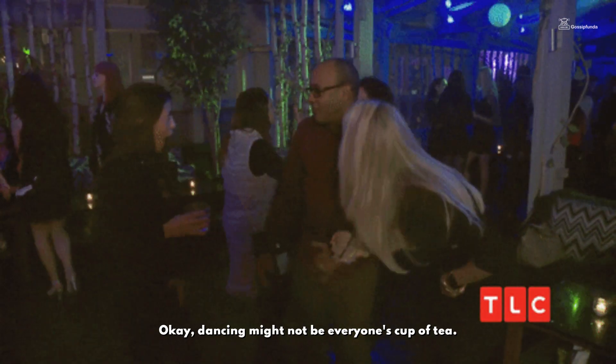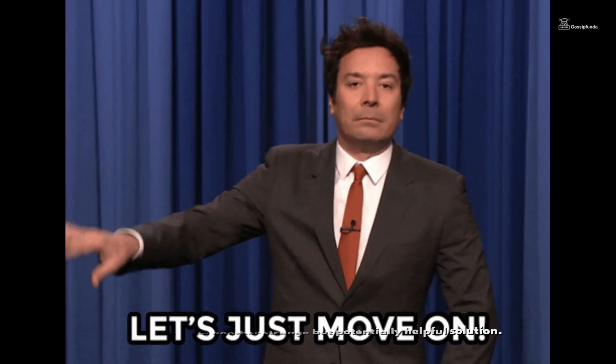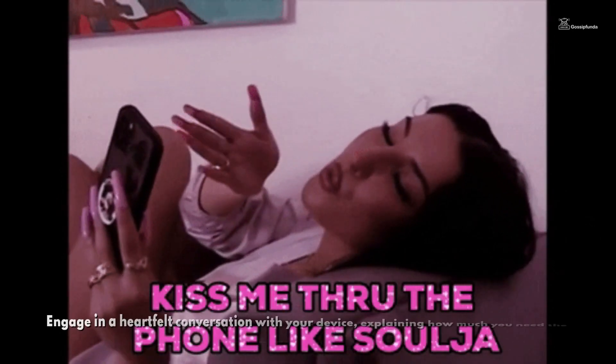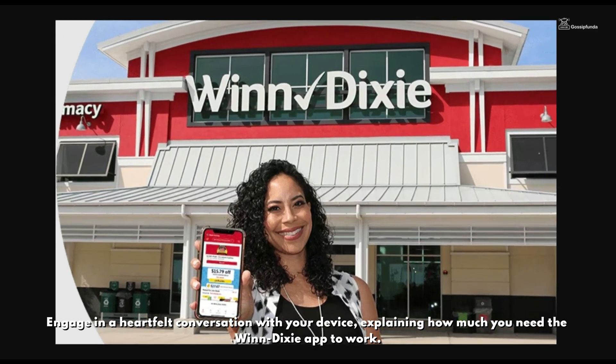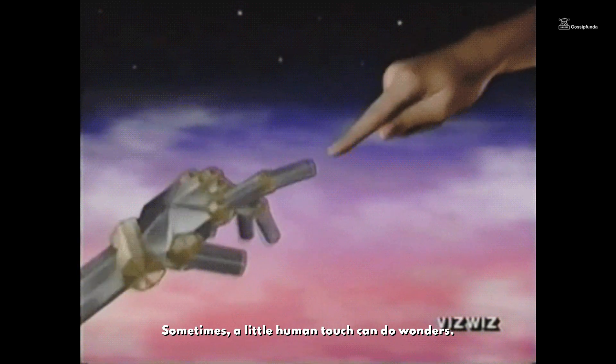Dancing might not be everyone's cup of tea. Let's move on to another strange but potentially helpful solution. Have you tried talking to your phone? Yes, you heard me correctly. Engage in a heartfelt conversation with your device, explaining how much you need the Winn Dixie app to work. Sometimes a little human touch can do wonders.